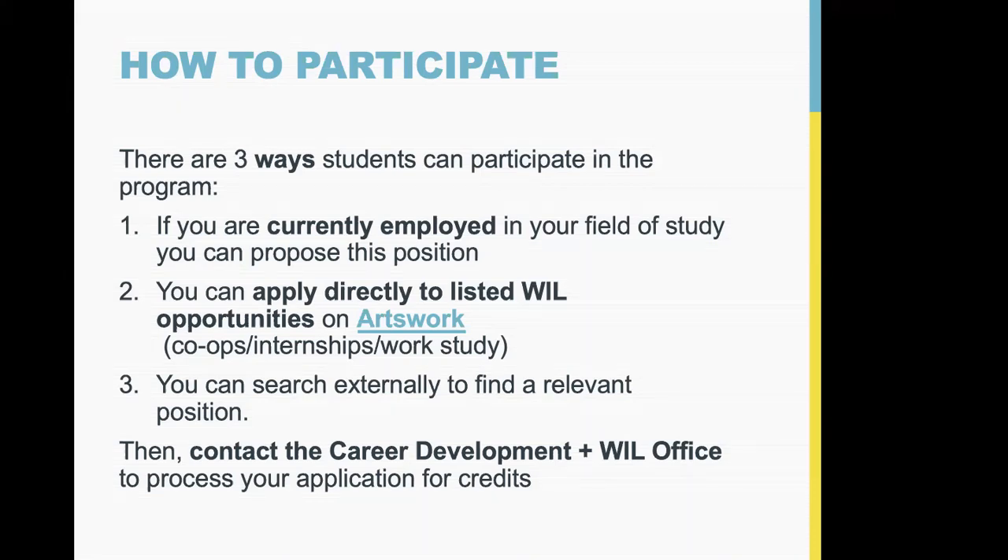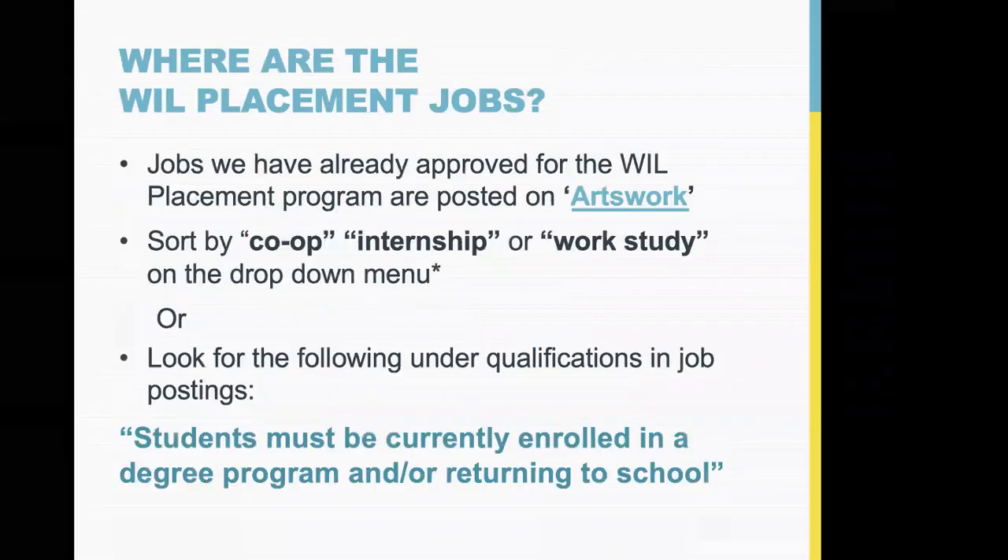I'd also suggest not filtering too narrowly on Arts Work — look at all positions, because sometimes an employer doesn't realize a role qualifies but it would. Check in with us if you're not sure, just send a quick email with the link asking whether a position qualifies. Third, you can find your own position outside of our opportunities board through your own search, and if you think it meets the criteria you can go ahead and propose it.